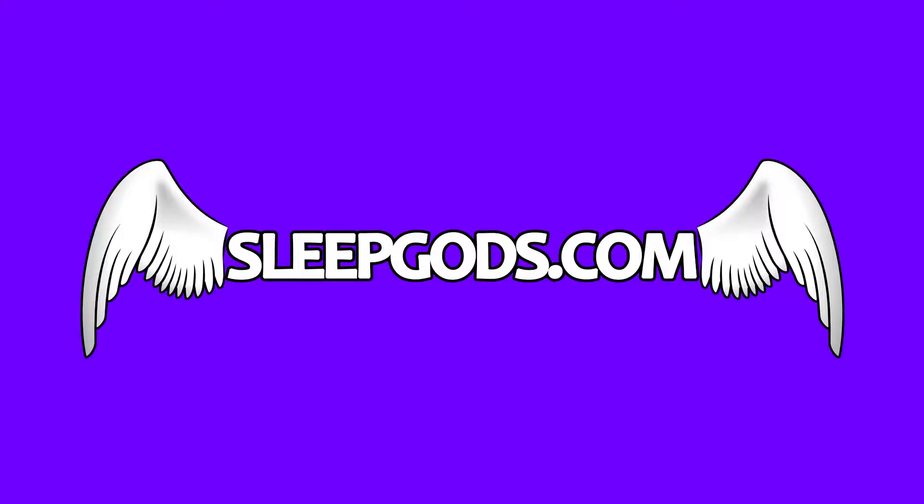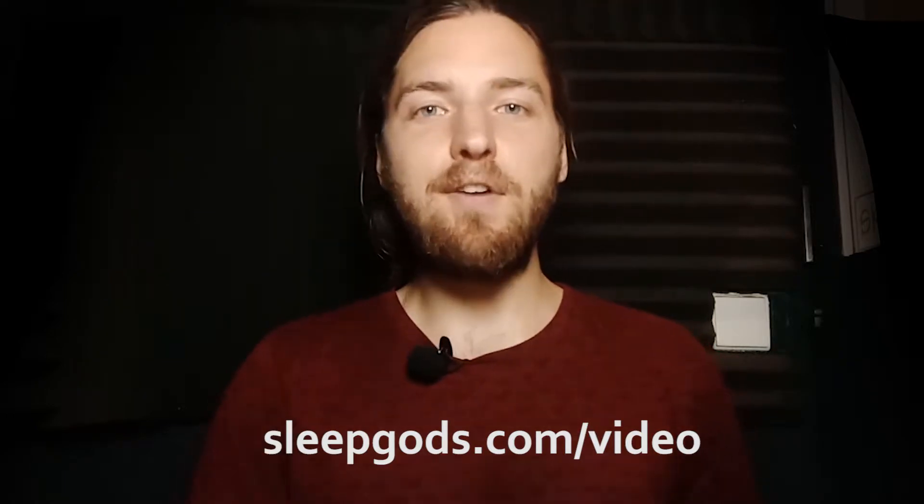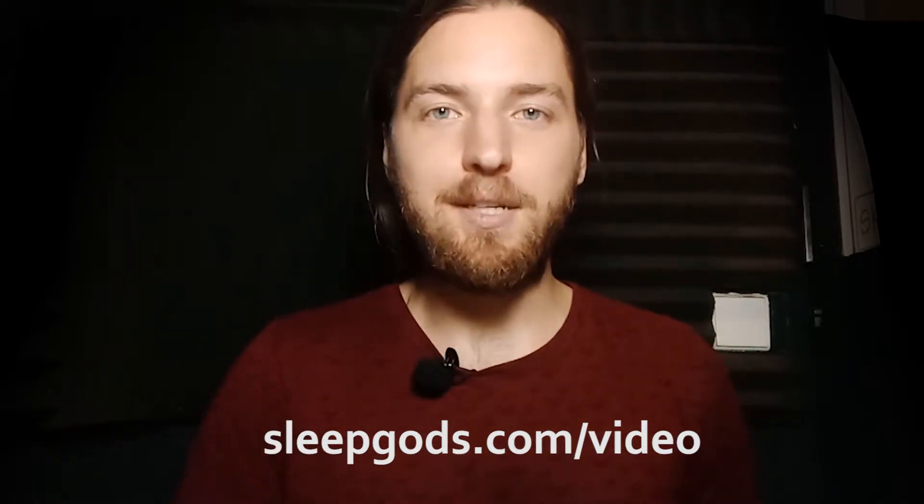Are sleep apps tracking accurate? No, but there are some benefits. Keep watching. I'm Brandon. If you're new here and you're interested in getting higher quality sleep, head to sleepgods.com/video to get my free animated video on 21 sleeping tips.